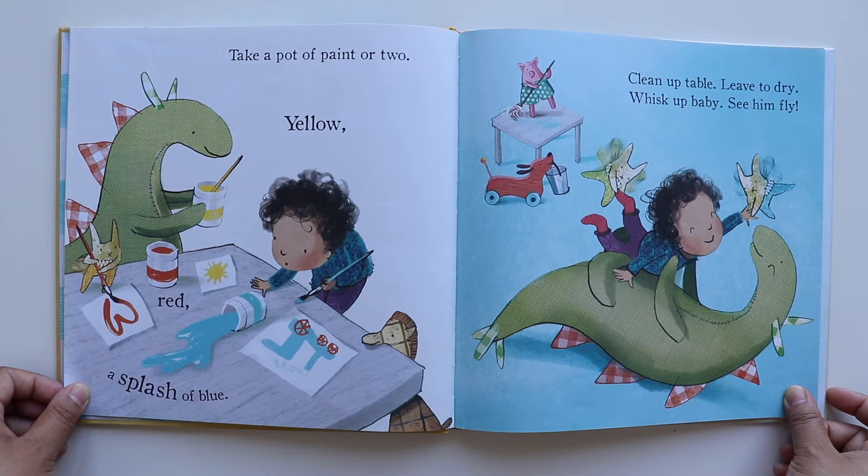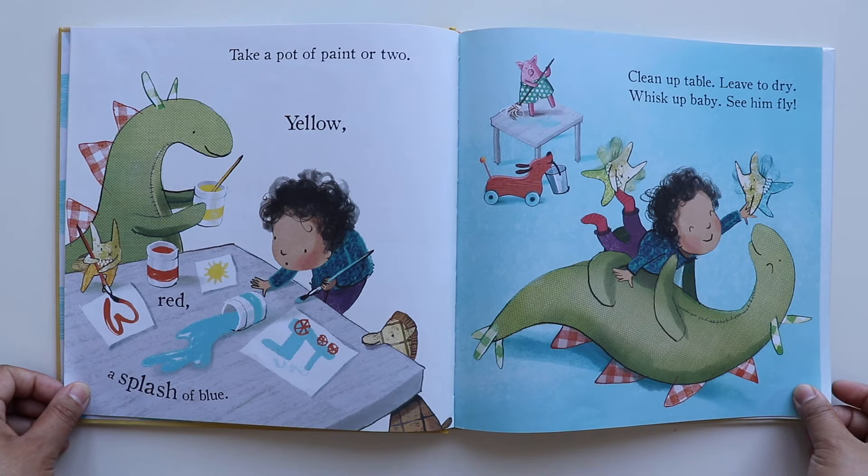Take a pot of paint or two — yellow, red, a splash of blue. Clean up table, leave to dry, whisk up baby, see him fly.